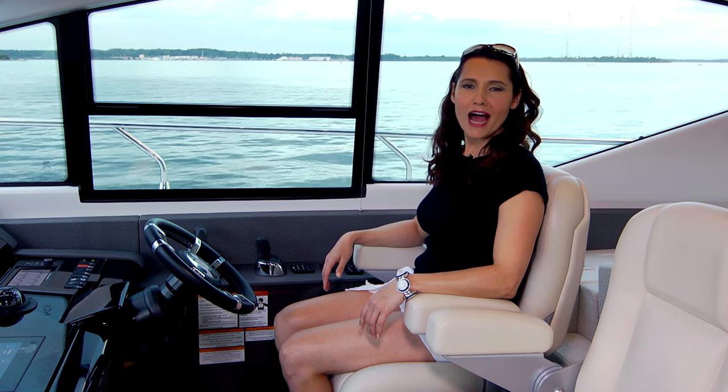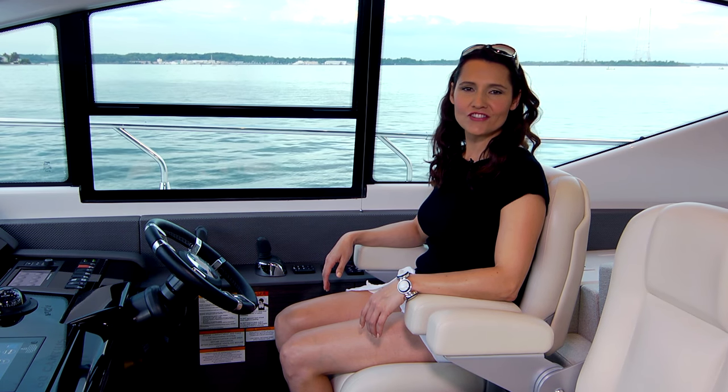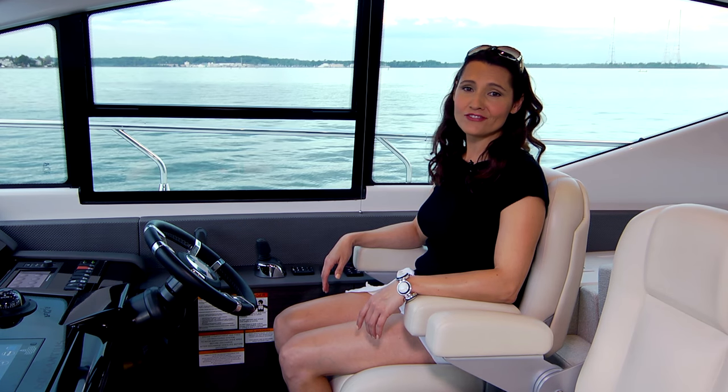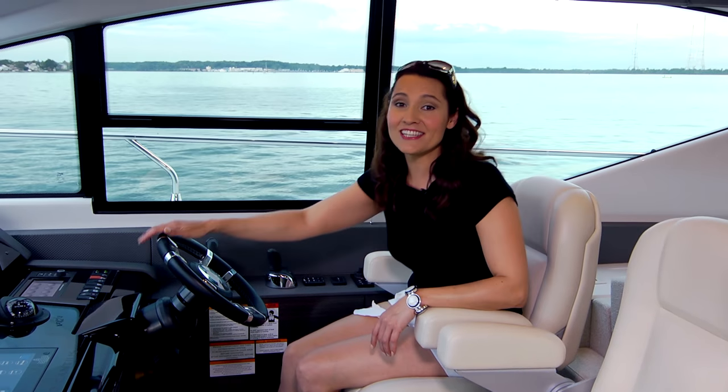From the Volvo IPS drives below the waterline to the refined curves of the superstructure, the Cantia 60 is a marvel on the water and a dream at the dock. There's only one thing left to do — see it for yourself. We'll see you on the water.